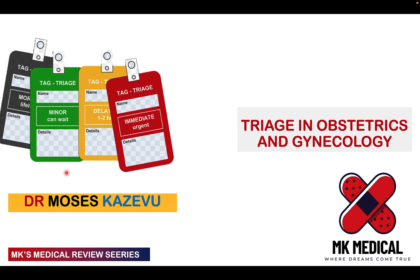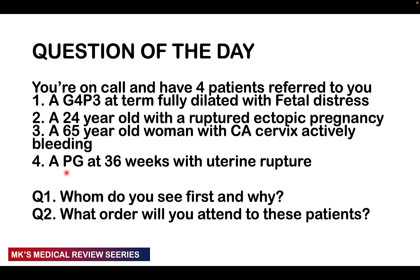Tell a friend to tell a friend we are doing videos on the channel. Grab a piece of paper and let's go. I did post this question on my community tab the other week and got an overwhelming response. So you're on call and have four patients referred to you all at once: a G4 para 3 at term fully dilated with fetal distress; a 24-year-old with a ruptured ectopic pregnancy; a 65-year-old woman with CA cervix actively bleeding; and a PG at 36 weeks with uterine rupture. Whom do you see first and why, and what order will you attend to these patients?